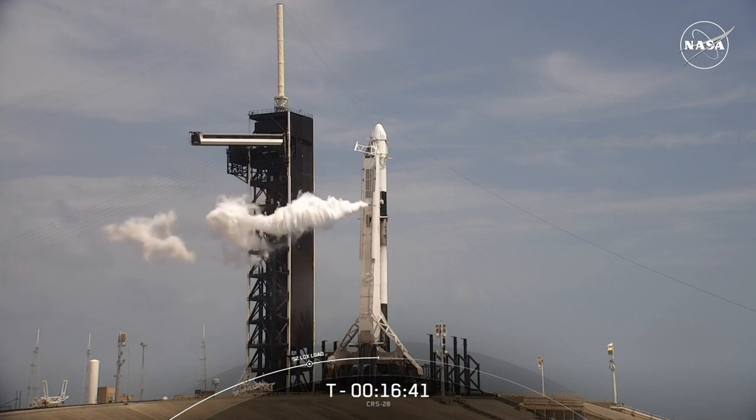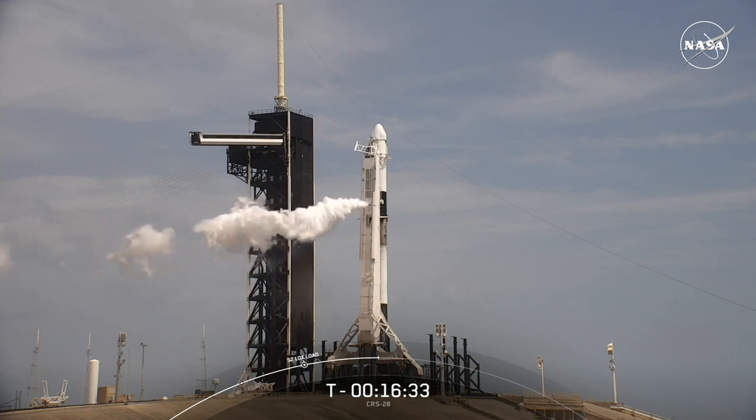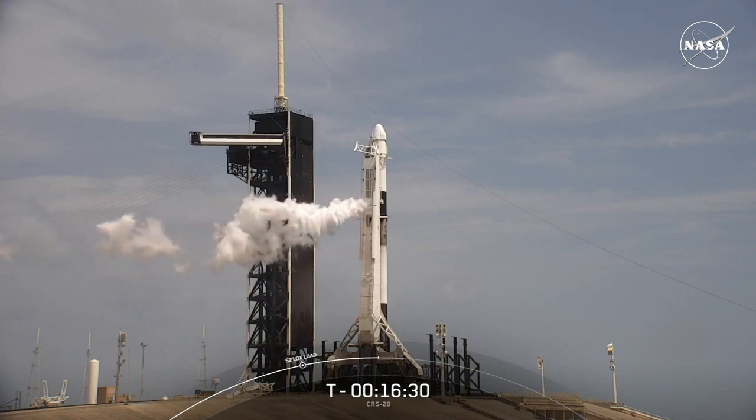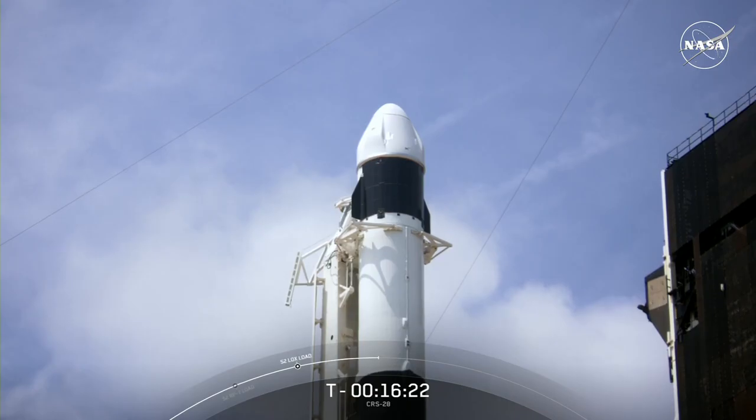Our instantaneous launch opportunity today is 11:47 and 0 seconds Eastern Time, if we want to dock with the International Space Station on Tuesday, June 6th. For more on that, let's head over to Shaniqua Vereen inside NASA's Mission Control Center.